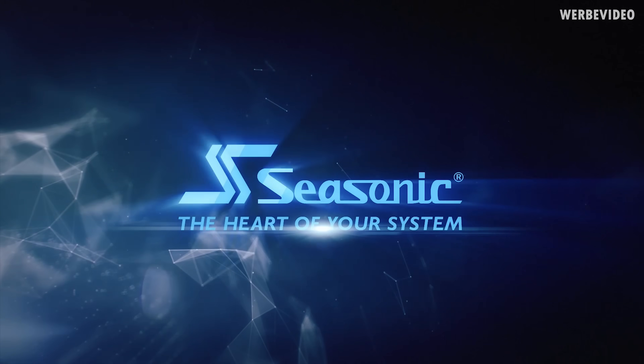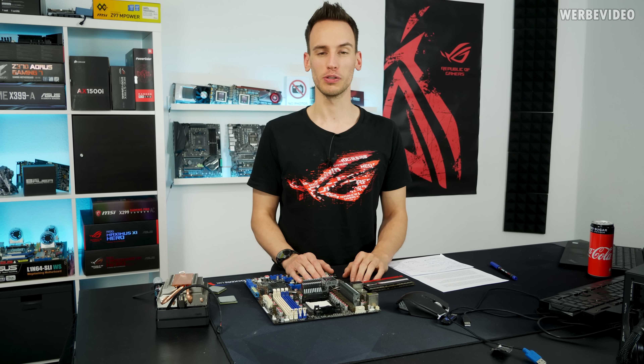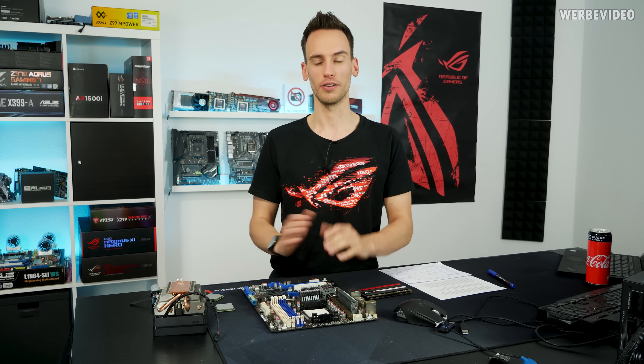See Sonic — the heart of your system. Hi and welcome to a new video and also to a new video series here on my channel. As you can see by the title of this video, this will be part of the Hardware Legends video series.